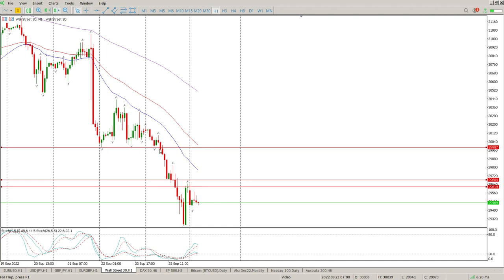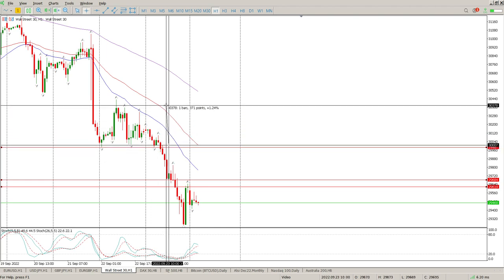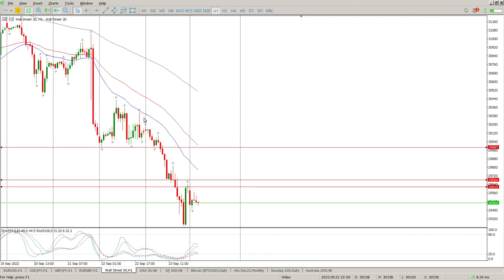That area at 29,987 is what I'd be paying attention to. Any one of these tails here would give you an opportunity to get in, with a 370-point stop loss just above the highs from Thursday. Whether we get that high I don't know, but these are the levels to pay attention to. Anyway guys, that's it for me — hope it helps and we'll catch up with you tomorrow morning, cheers for now.